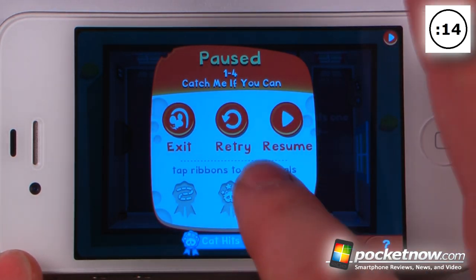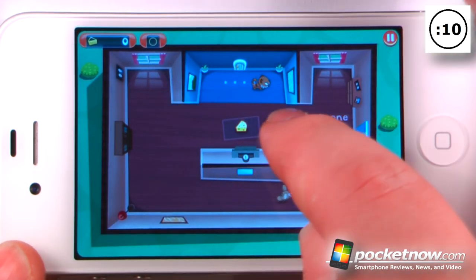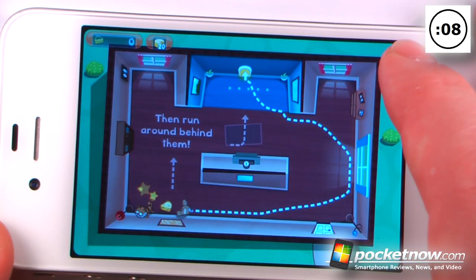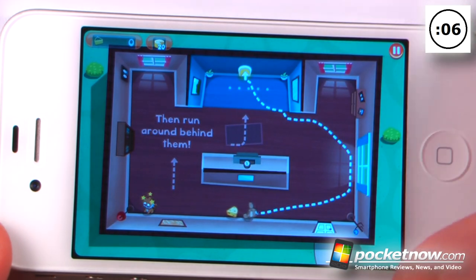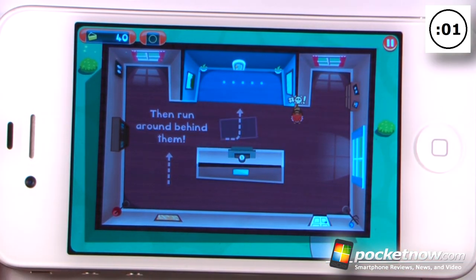If I click the cat into the wall I get another ribbon, and of course if I score 100 I can get another ribbon. Here I can lure the cat before the cat catches us, and hopefully — oh, there he ran into a wall, so we'll probably get another ribbon for that one. And when we've reached the goal we can move on to the next level.